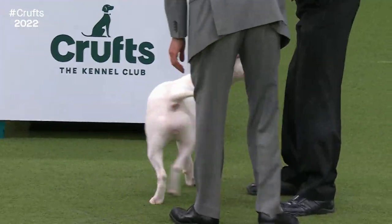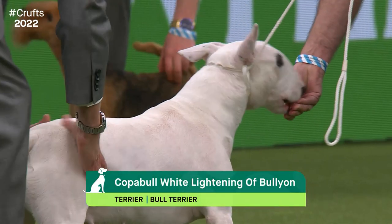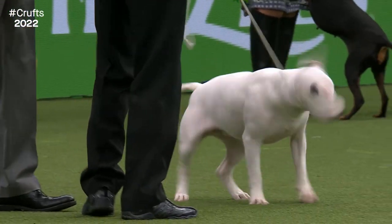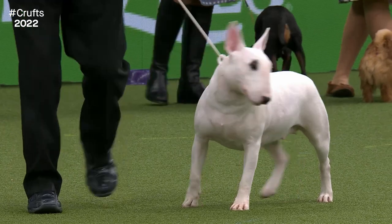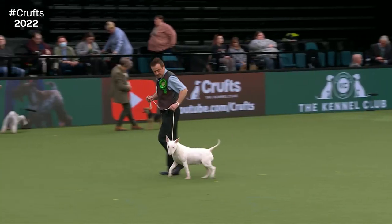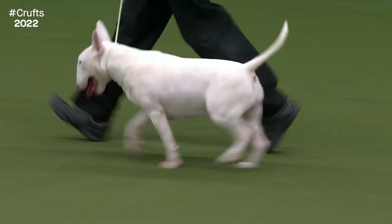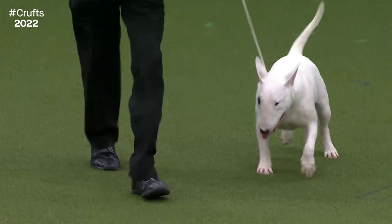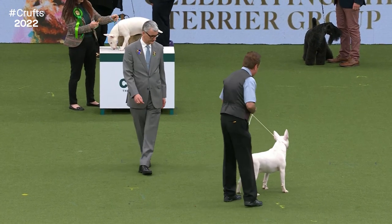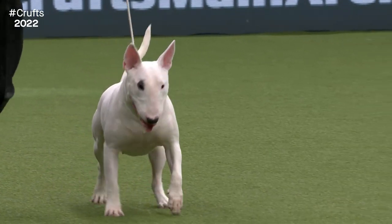Here we have the heavyweight of the Terrier group, the Bull Terrier — descended from a crossing of Bulldogs and the White English Terrier, bred as a fighting dog in 19th century Birmingham. This is a 15-month-old bitch called Shadow from Norfolk. That unique feature is the egg-shaped head. The dog really should have a good thrust from the hind legs. A lot of earlier Bull Terriers were white, but in the 1920s some developed deafness and colour was introduced. Shadow is white with a little black marking over the eye. It should be strong, muscular, and free and easy on the move — covering the ground with a jaunty air.